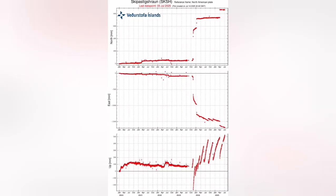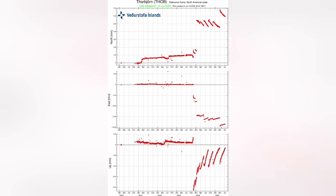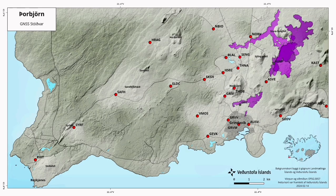The GPS data shows vertical, lateral, north-south and east-west direction movements of the ground. You can see all the stations — in the extreme right you can see that the magma accumulation and the uplift of the ground has surpassed the previous time that we had the eruption in that area. So we are expecting an eruption.